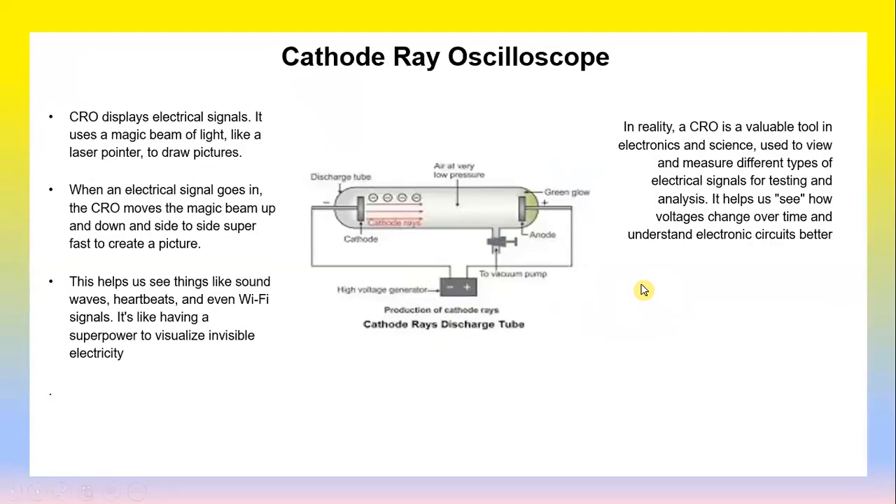A cathode ray oscilloscope (CRO) displays an electrical signal. It uses a beam of light, like a laser pointer, to draw a picture. When an electrical signal enters the CRO, it moves the beam up and down and side to side very fast to create a picture. This helps us to see things like sound waves, heartbeats, and even Wi-Fi signals. It is like having a superpower to visualize invisible electricity.